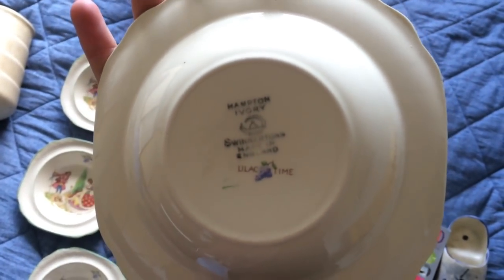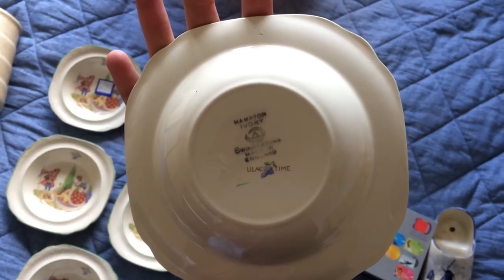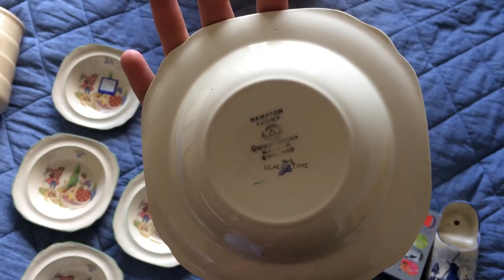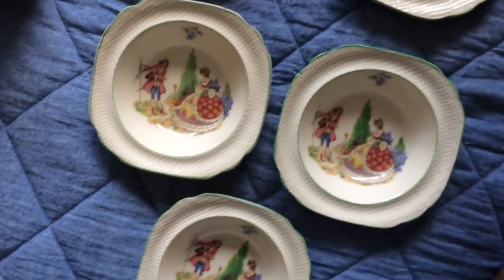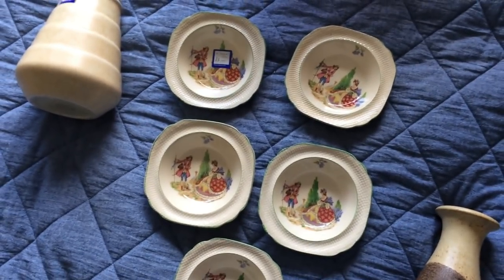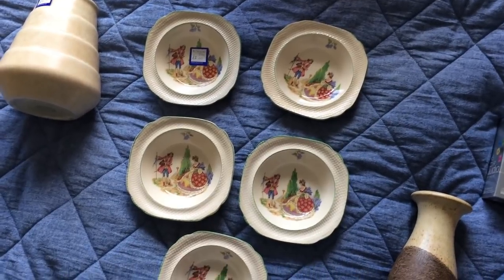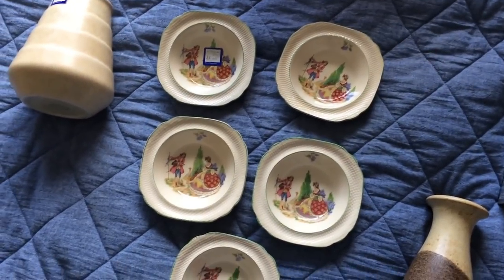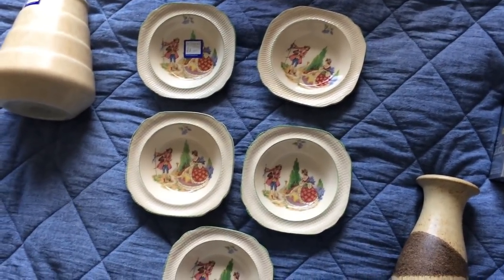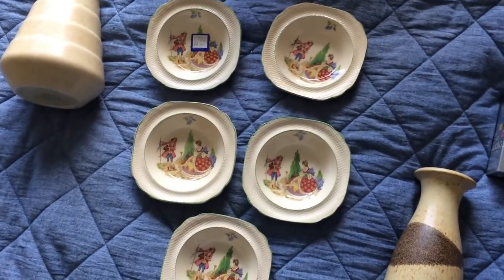It says 'Hampton Ivory' — Swinnertons, made in England, in like a lilac or thyme colour. Quite a nice little set. I've seen a few bowls from this company go for about ten quid, and one was like eighteen or nineteen quid — but that was a bigger bowl. I'm thinking for the five I might try for twenty quid and see where I go from there. If I have to come down I will, but I think twenty quid for the five is fair enough — that's like four quid each.